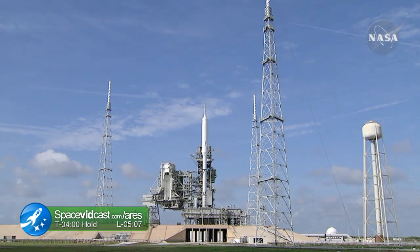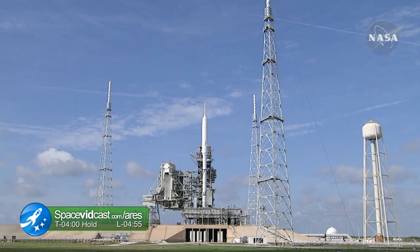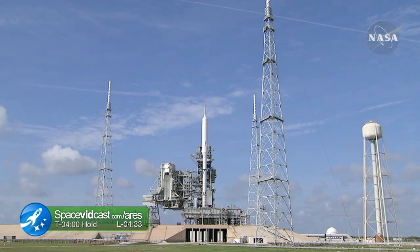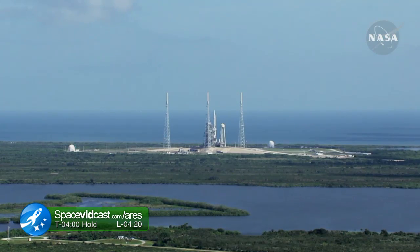We're 1 minute, 10 seconds from resuming. The ground computers will hand over to the Ares-1X onboard flight computers at T minus 80 seconds. Standing by to pick up the count in 15 seconds. On my mark, time will be T minus 4 minutes and counting.